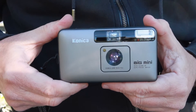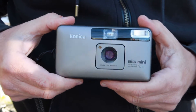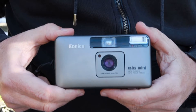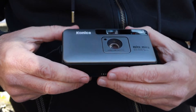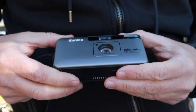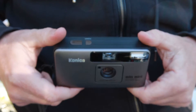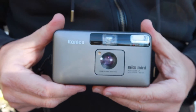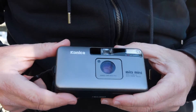Konishiroku is a difficult name for non-Japanese people to say, so in the 1940s they shortened the name to Konica — a lot easier to say and not an unpleasant name. The Big Mini is very similar to a lot of compact 35mm cameras which were introduced in the 1990s before digital took over the photography world.